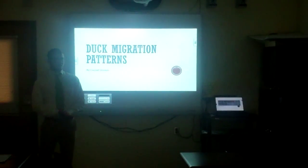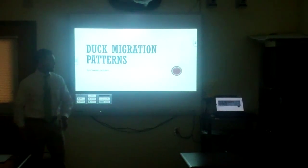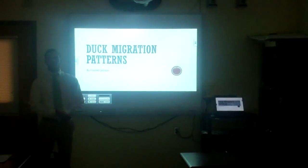Hey guys, my name is Garrett Strom. Thanks for having me here today. I'm going to teach you a little bit about duck migration patterns.